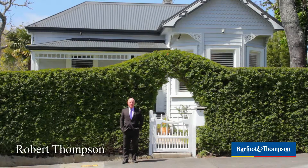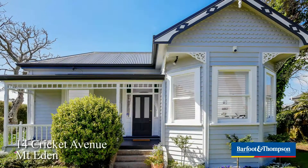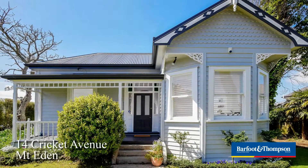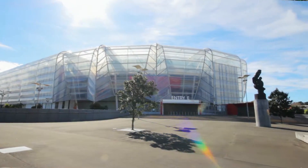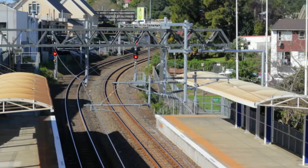Well, here we are on a very windy but otherwise lovely spring day in Auckland. We're at 14 Cricket Avenue in Mount Eden. Right beside us is the iconic Eden Park. We're a short stroll from Kingsland Rail, with a direct rail link to the CBD.